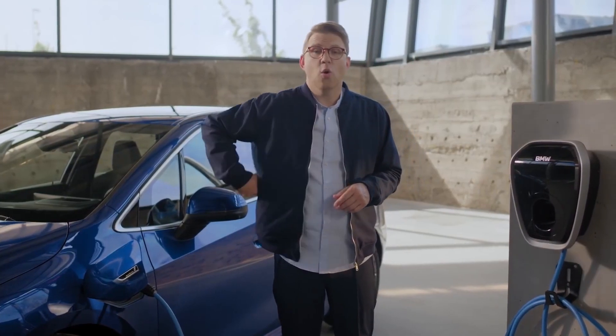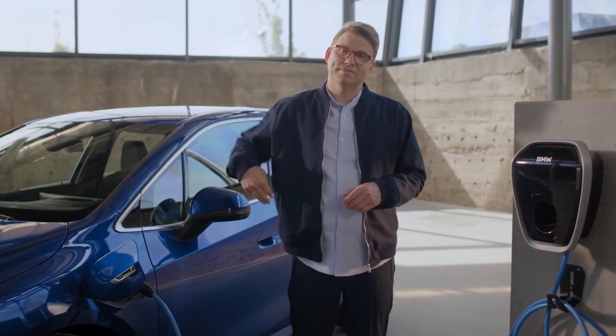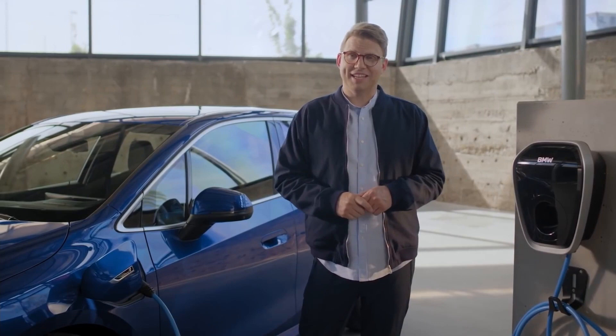For access to public charging stations, there is the BMW Charging Card or the My BMW app — so you're all set for your next tour.